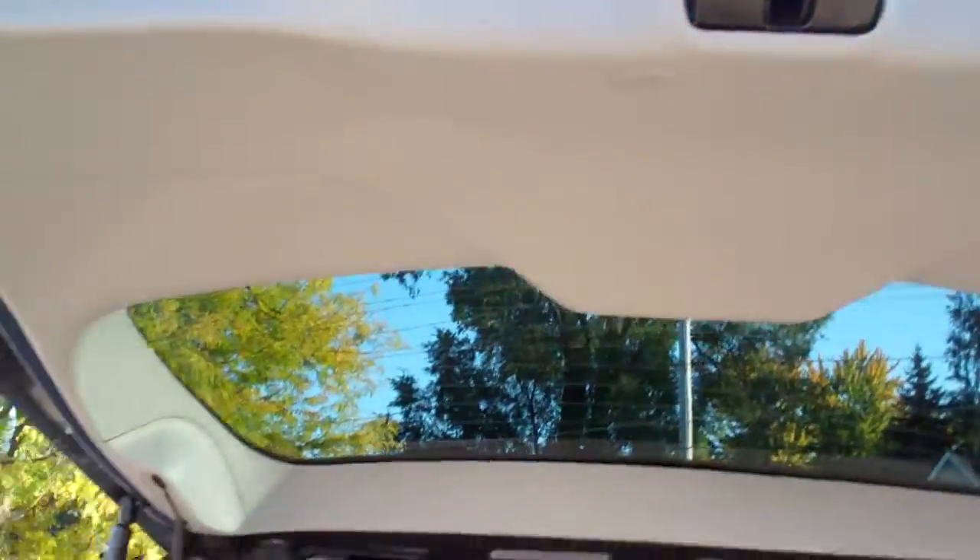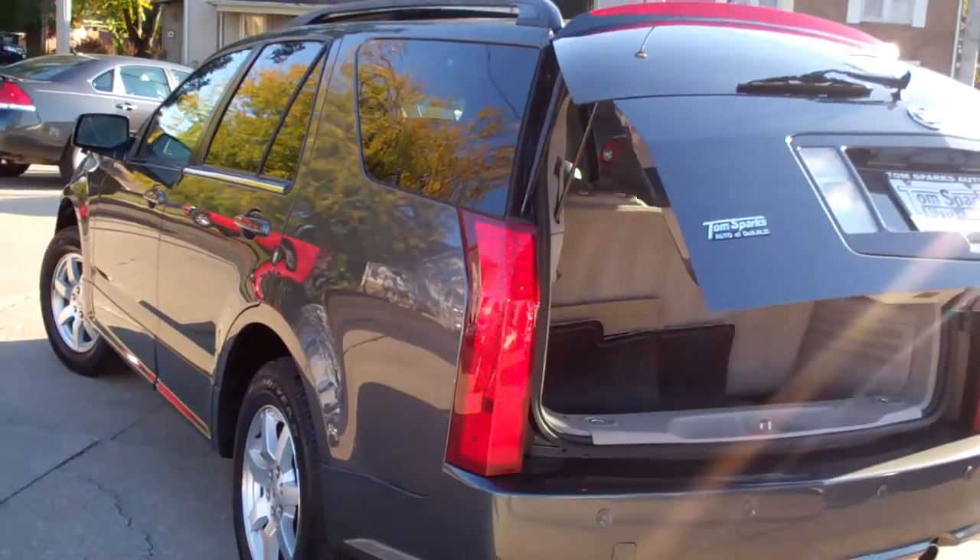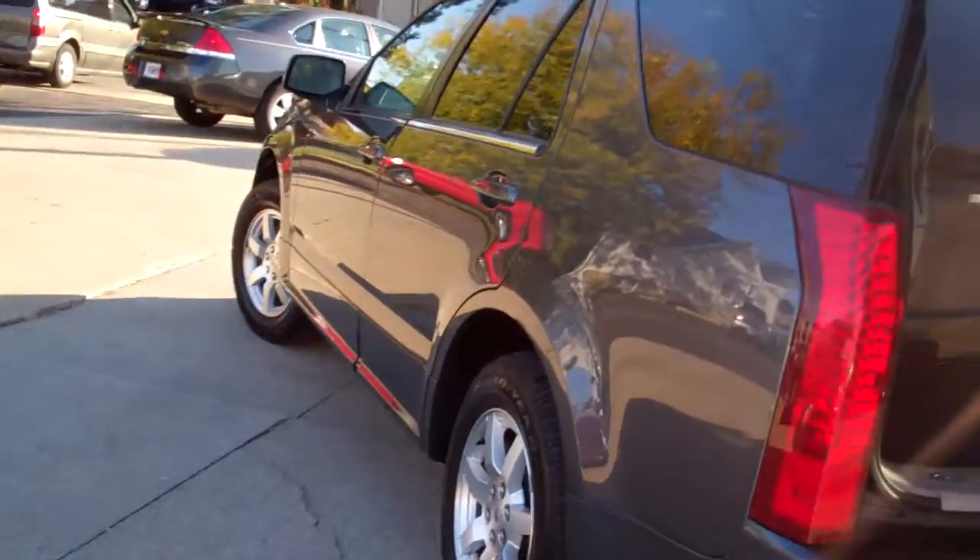Got a remote back here — you can push it to open and close it. Sharp lines on this vehicle. Let's check out the inside. This is a six-cylinder 3.6 liter, and the interior is very nice with gray leather.